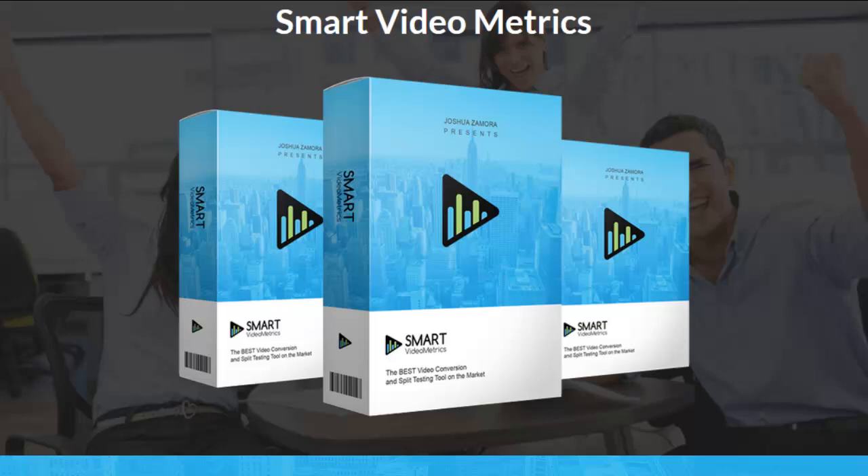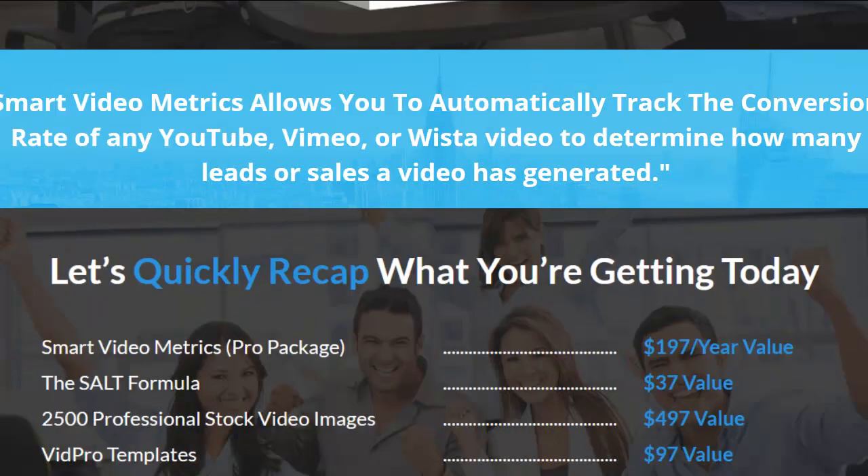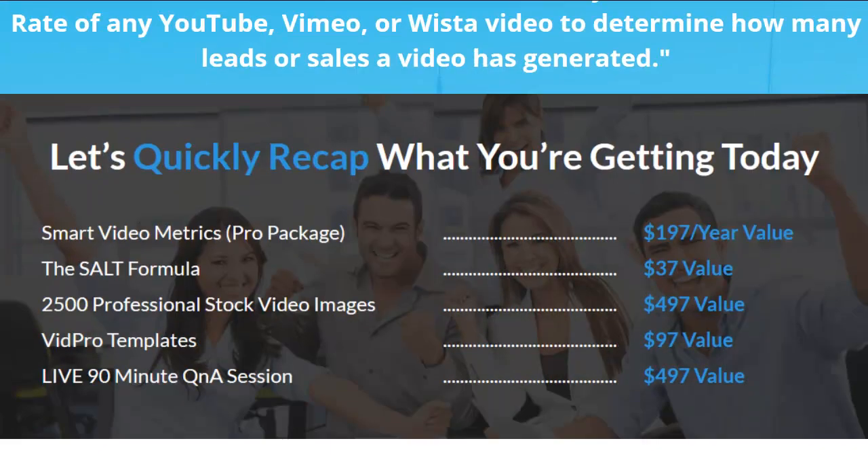It's on launch special for $7 — I just checked it, it's up to $8.89 and it's going to go up on every sale. I'm telling you, for $8.89, you can't go wrong with this.